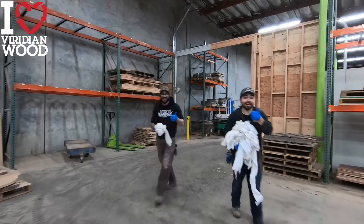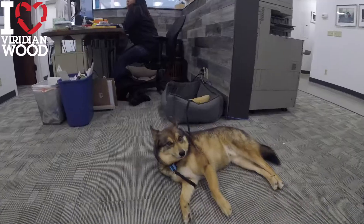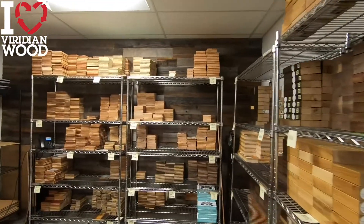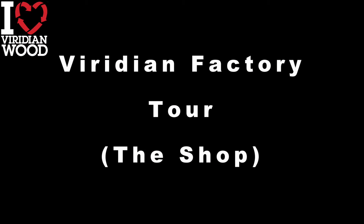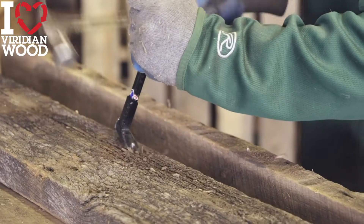At Viridian, we absolutely love our furry friends and we've had as many as seven dogs at once in the office coming to work daily. We've got a great sample department for all of your immediate sample needs. Now let's move over to the factory side of the tour and show you where the really hard work begins.